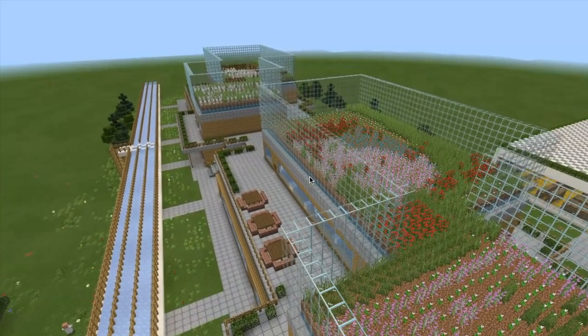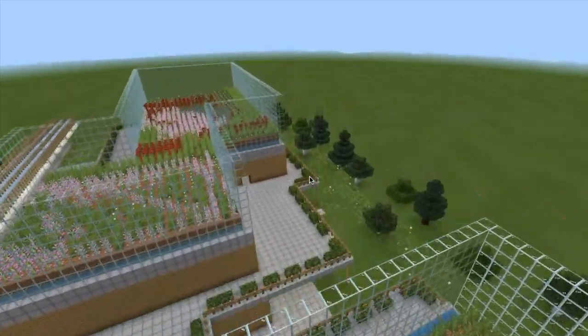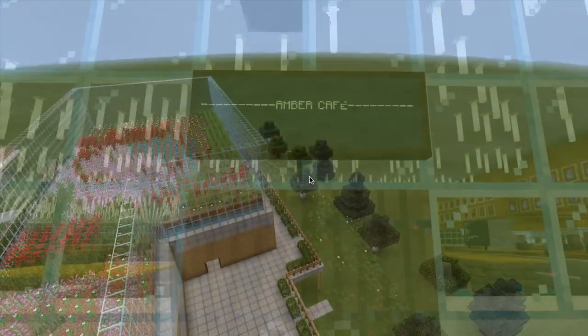This saves the amount of energy and money spent by the school, as the renewable source of water will allow the school to avoid excessive spending on utilities.